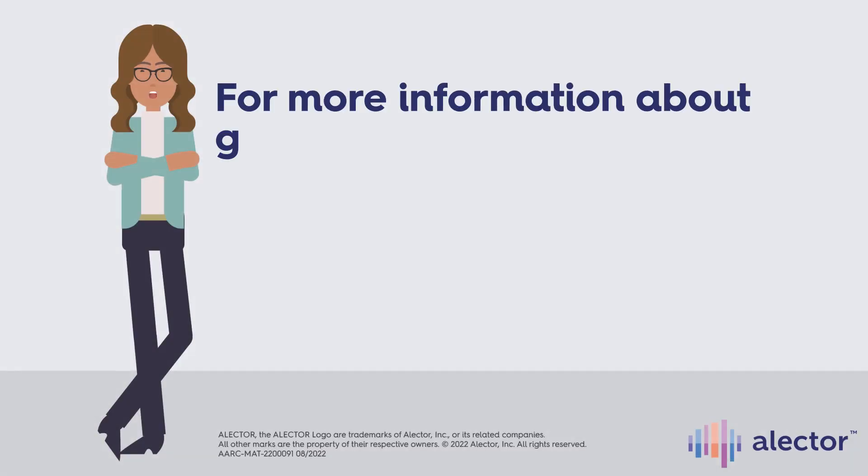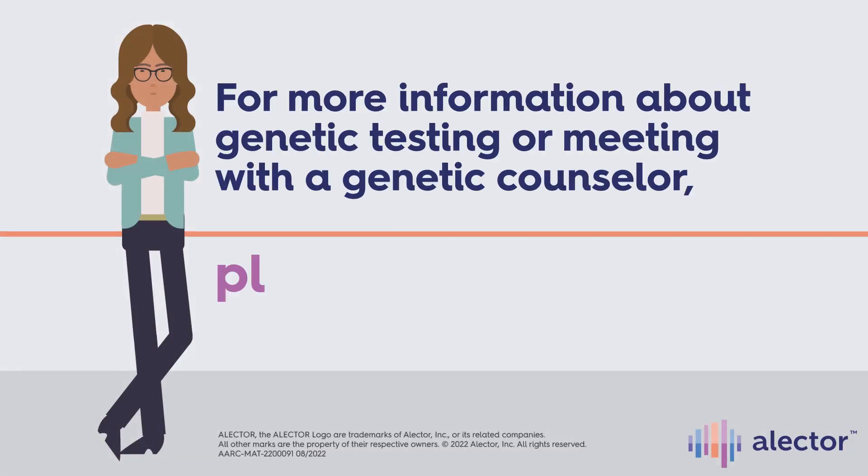For more information about genetic testing or meeting with a genetic counselor, please speak with your doctor.